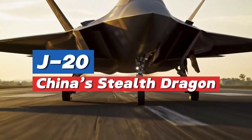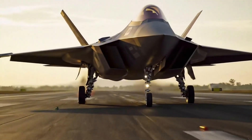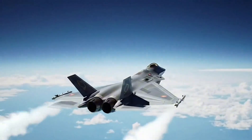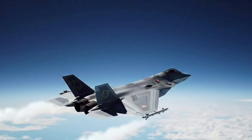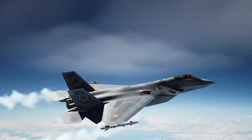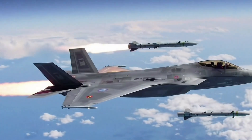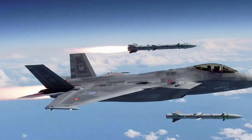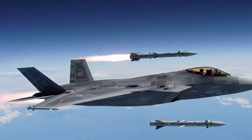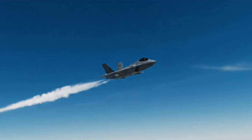It is the spearhead of China's modern air force, a symbol of ambition, and a challenge to the established balance of air power. This is the Chengdu J-20, the mighty dragon. Designed to hunt the skies unseen, it's China's leap into the realm of fifth-generation stealth fighters, a domain once dominated by the United States.